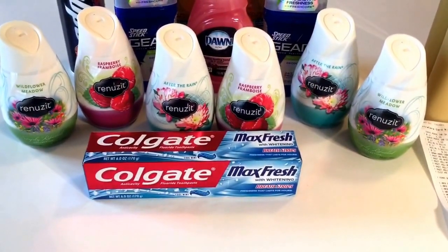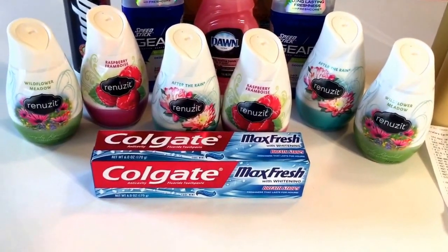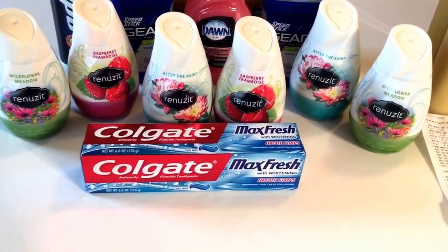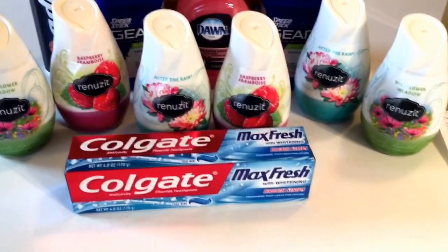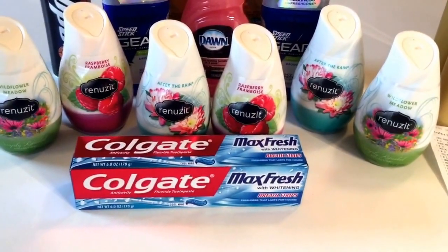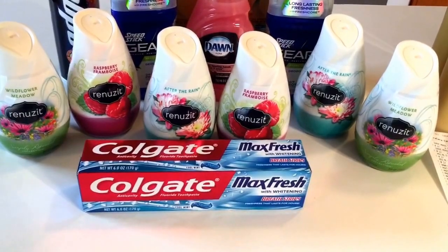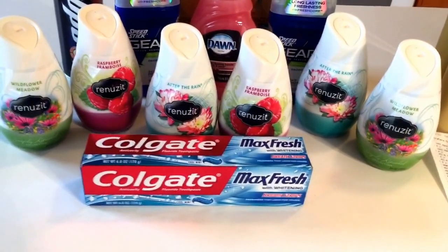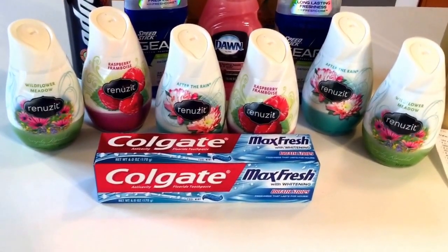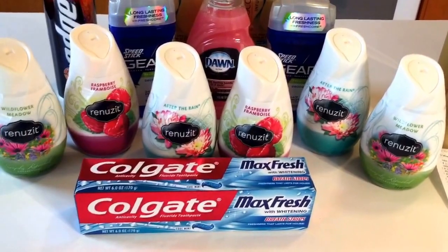First great deal is on the Colgate Max Fresh Toothpaste. Even if money is a little tight this week or you don't have any ECBs to roll over, this is a complete freebie. The Colgate Max Fresh and the Advanced Total Toothpaste are $3. When you go to the CVS coupon machine and print your coupons, you will get a coupon good for $2.50 off of one. Then in this week's 1/31 Smart Source Insert, we have a $0.50 off of one coupon. Take those two coupons to the register — you will pay nothing except the tax. It's a great item to donate even if you don't need it. Limit of one.